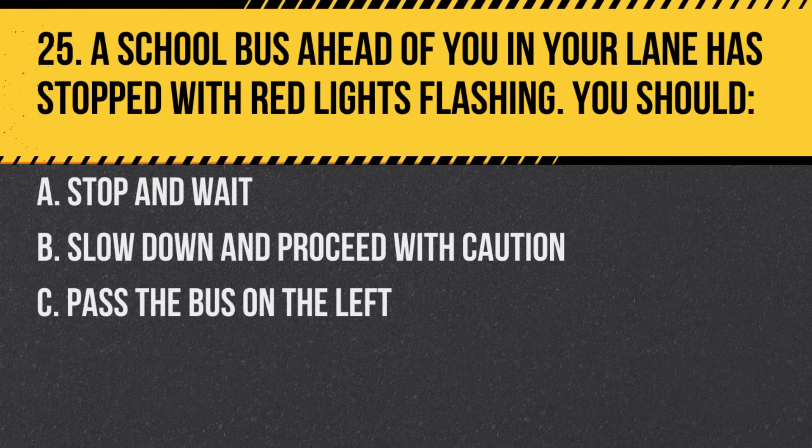Question 25. A school bus ahead of you in your lane has stopped with red lights flashing. You should. A. Stop and wait. B. Slow down and proceed with caution. C. Pass the bus on the left. Answer: A. Stop and wait. Do not pass until the red lights stop flashing.